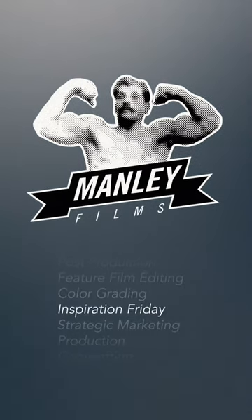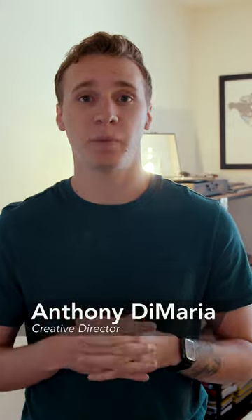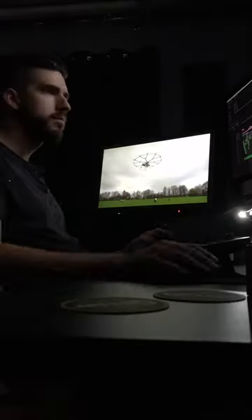Hey guys, it's Anthony with another Inspiration Friday. Today we're going to talk about post-production and what it takes to finish up a project. Once production is wrapped, we get all of the footage into our editor. We also provide any notes from set, specifically the script supervisor notes.